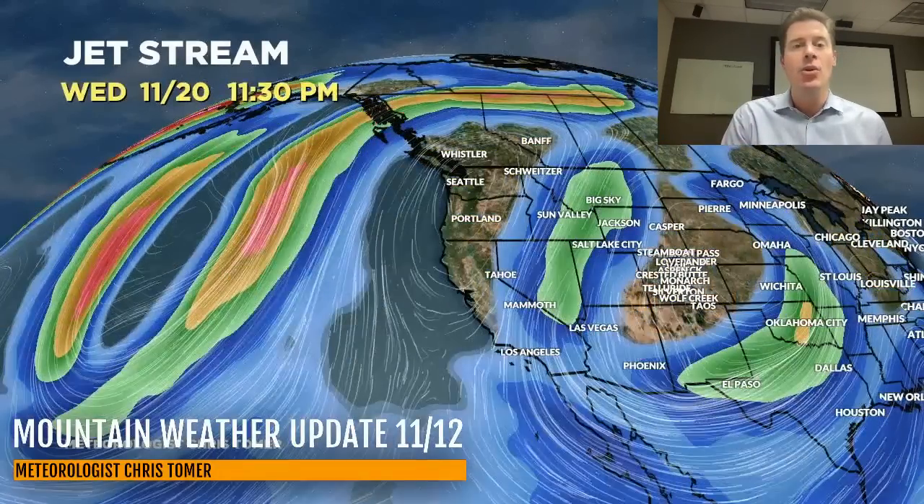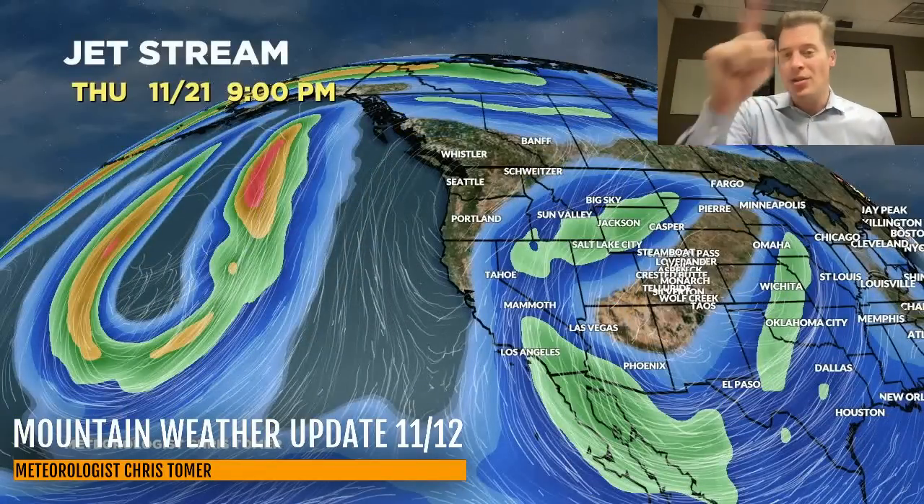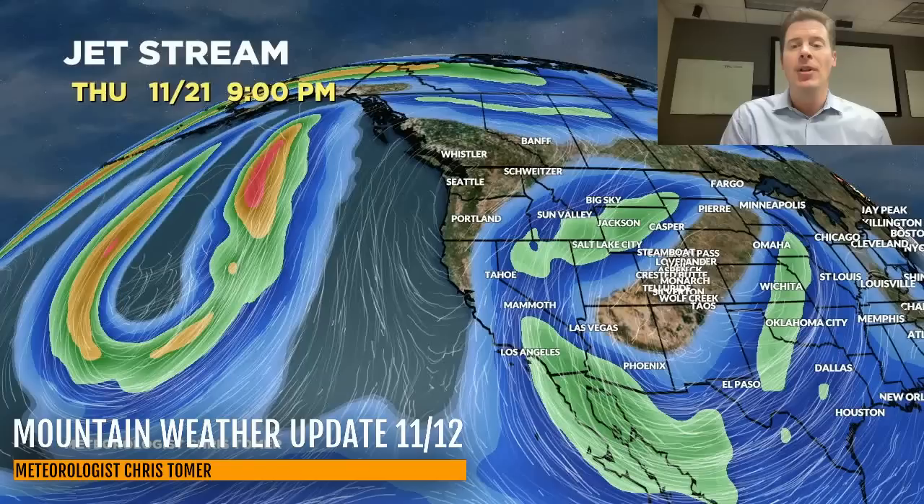That southern dip may draw in some tropical moisture. So by 11-18, we've got a nice trough and a storm system sliding through the Intermountain West, right through Colorado and New Mexico in the four corners. Still there on 11-20, and the low is still spinning on 11-21 — it's almost cut off from the flow.